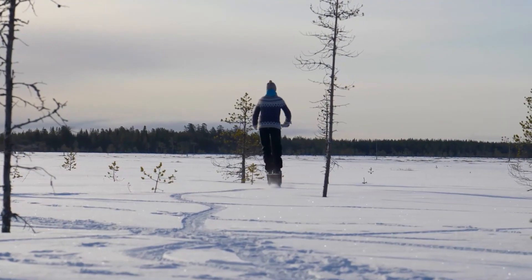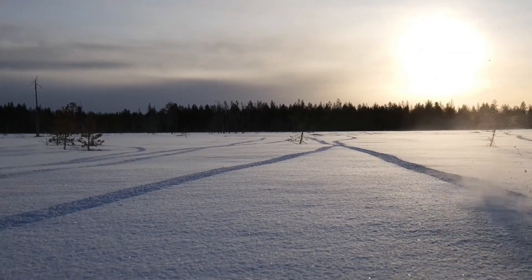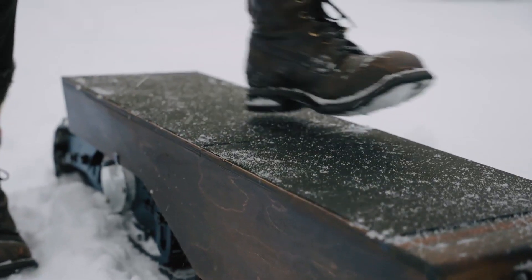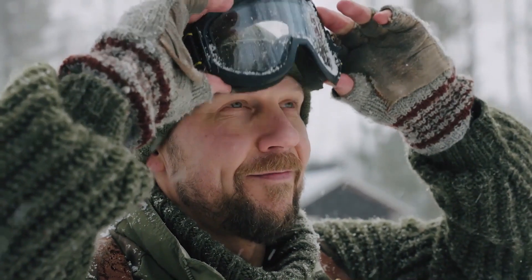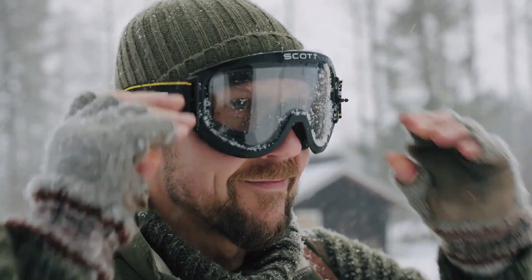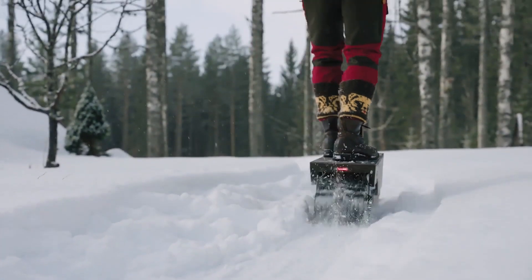The scooter weighs around 90 pounds and can support rider weights up to 260 pounds. Developed with a vision for sustainable transportation in natural environments, the Elili aims to provide a silent, sustainable, and enjoyable winter adventure experience. Its design draws inspiration from Finnish lore, incorporating elements that reflect the rich cultural heritage of the region. Guided winter adventures on Elili electric snow scooters are available in various locations, allowing participants to silently glide along wintry shores and explore stunning landscapes.